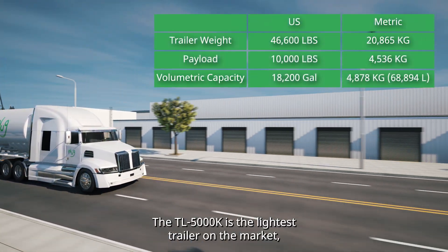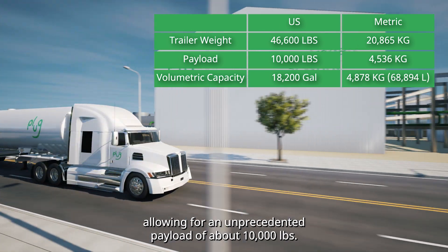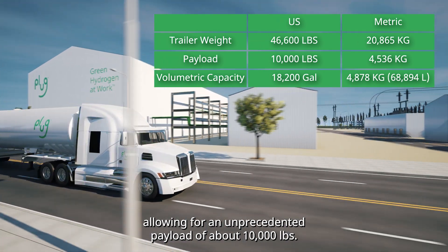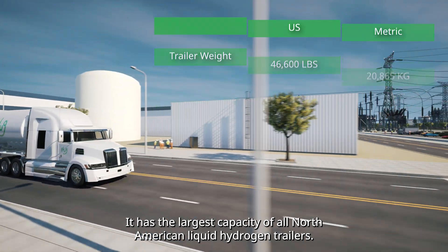The TL5000K is the lightest trailer on the market, allowing for an unprecedented payload of about 10,000 pounds. It has the largest capacity of all North American liquid hydrogen trailers.